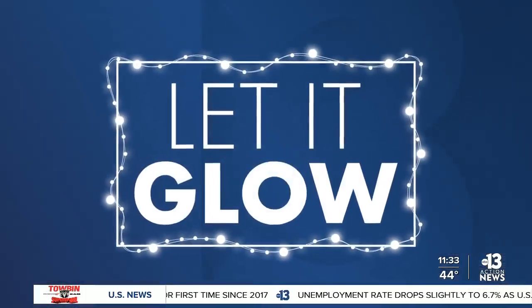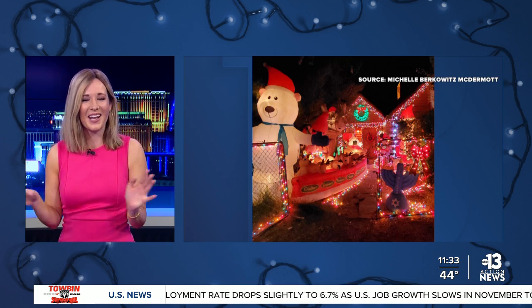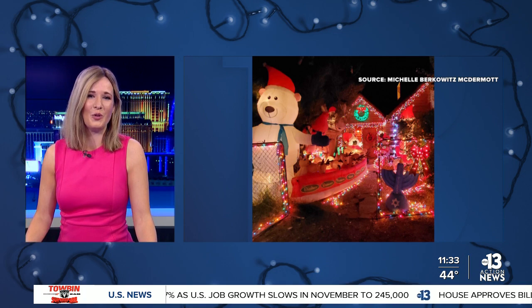It's time to let it glow, Las Vegas! Take a look at these lights — I love the giant inflatable teddy bear with the hat. The lights are looking absolutely beautiful.